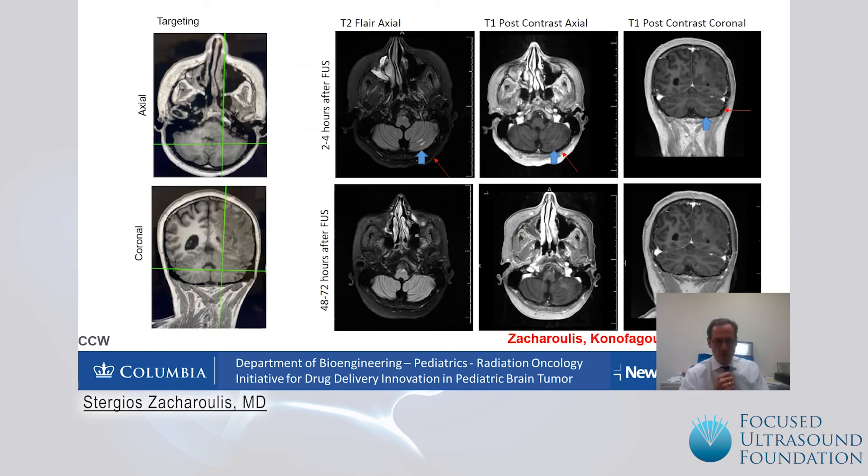This is an example of where we see the opening within two to four hours after sonication, where we see a slightly increased FLAIR signal in the area of exactly where we intended to open the blood-brain barrier. You can see the slight contrast enhancement, which 48 to 72 hours later practically nearly disappears, indicating that it is feasible to do this with non-invasive ultrasound, at least as demonstrated by this early data in a small number of patients.